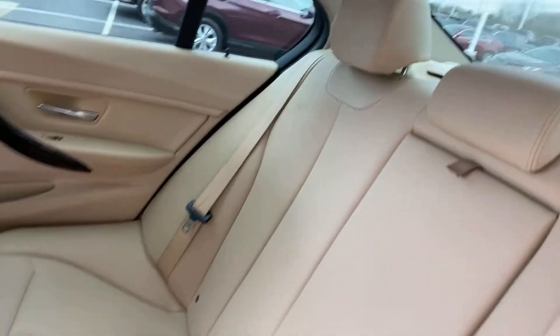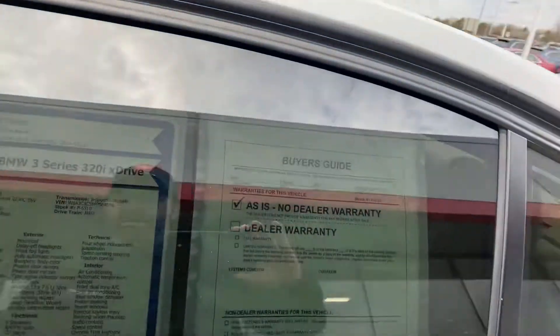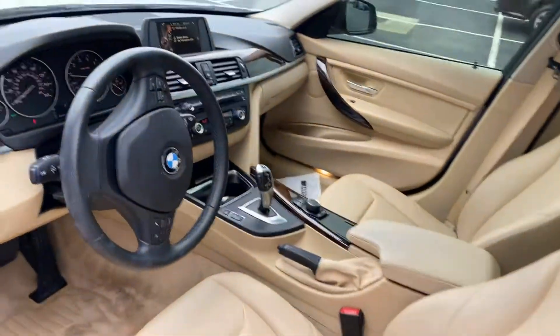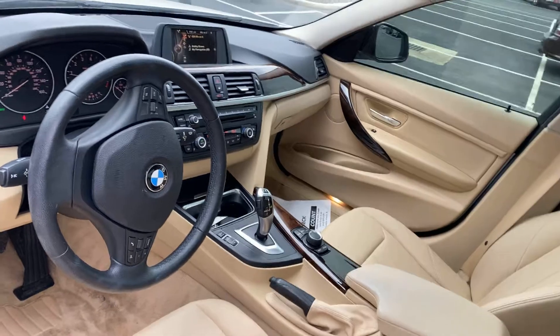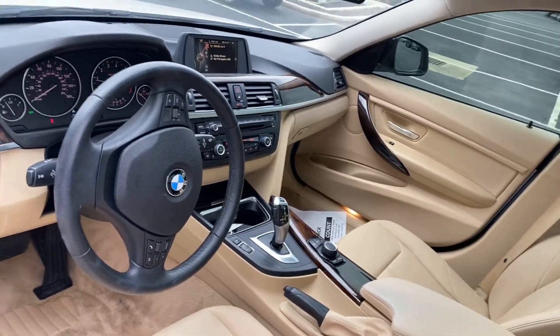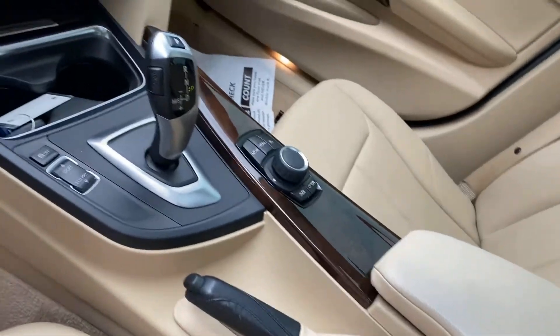Interior is in excellent condition. 83,000 miles, automatic transmission, power options, Bluetooth, cruise control, sport mode.